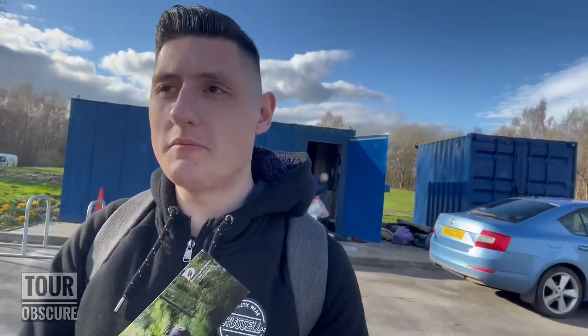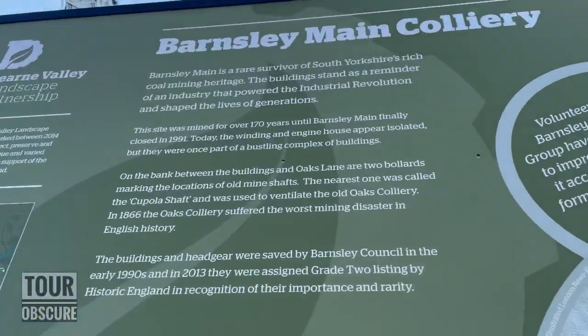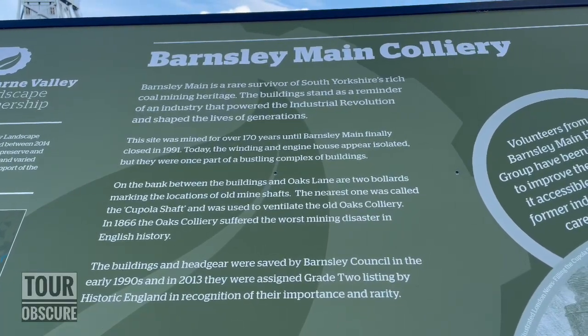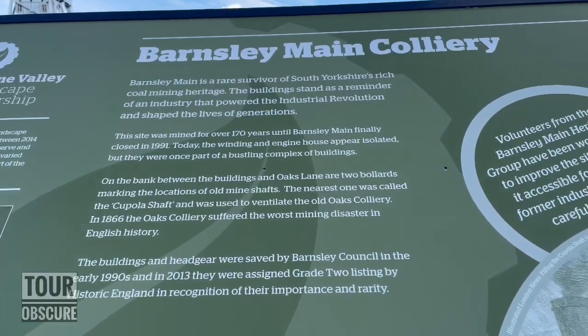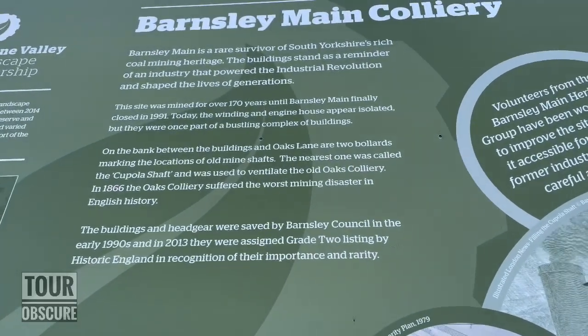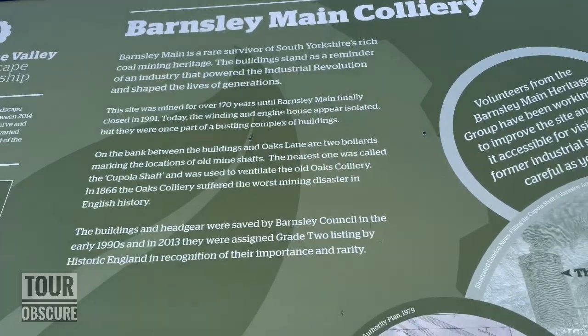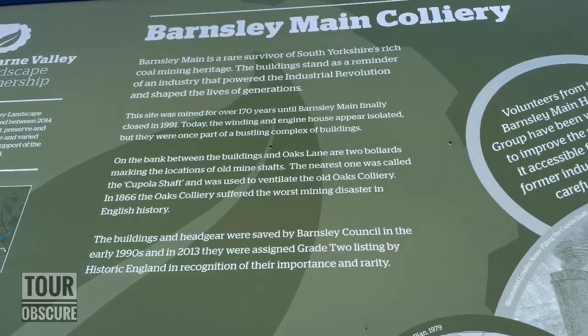Unfortunately the museum is closed — it's reopening in a couple of weeks; they've been closed for the winter season. The lovely ladies in there gave me lots of information and a little information card. It describes Barnsley Main Colliery as a rare survivor of South Yorkshire's rich coal mining heritage — buildings that stand as a reminder of an industry that powered the industrial revolution. This site was mined for over 170 years until Barnsley Main finally closed in 1991.